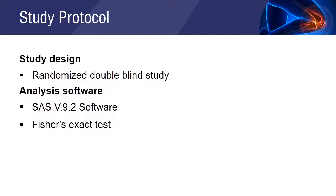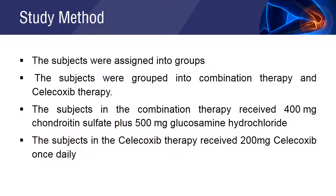It was a randomized double-blind study. The software used was SAS version 9.2, along with Fisher's exact test. The subjects were first assigned into two groups with the help of a computer-generated randomization list: the combination therapy group and the celecoxib therapy group.